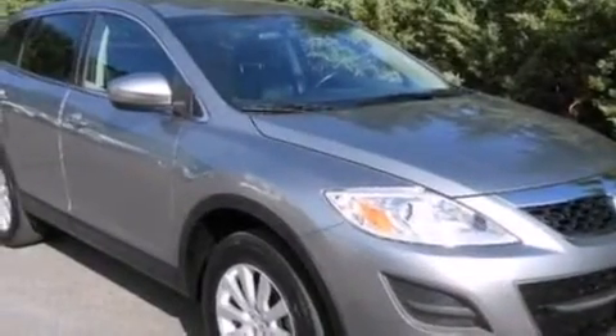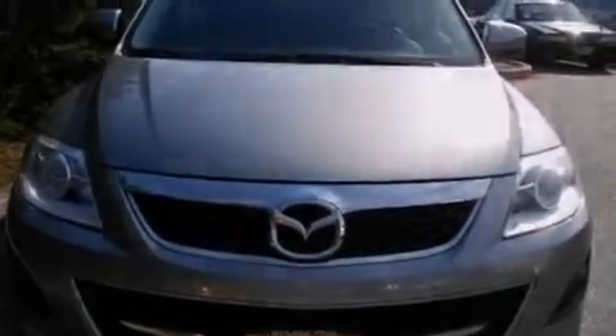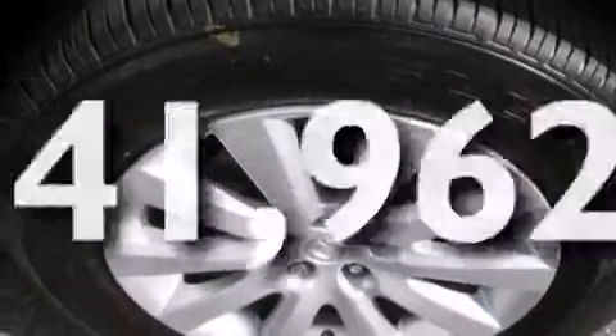A leather-wrapped steering wheel, an illuminated driver's side vanity mirror, rear curtain airbags, rear seat child-proof door locks, full-power accessories, and this vehicle has fewer than 42,000 miles on the odometer.